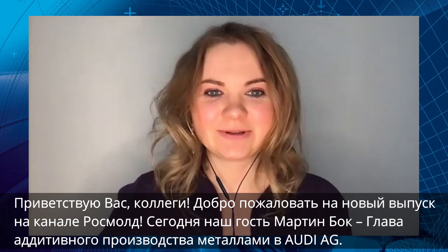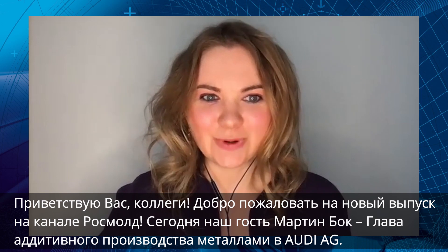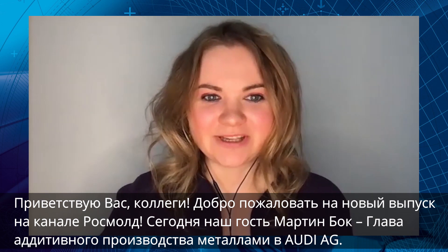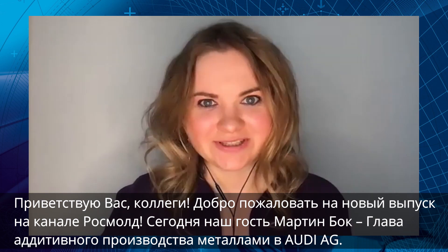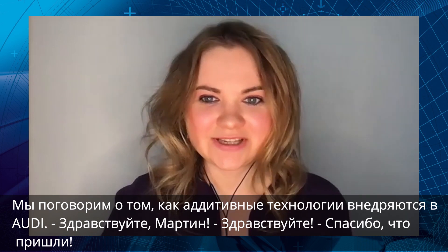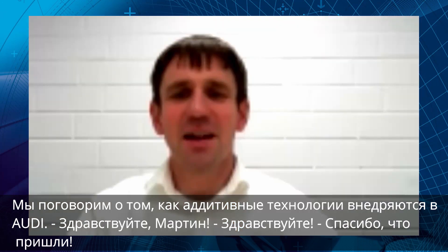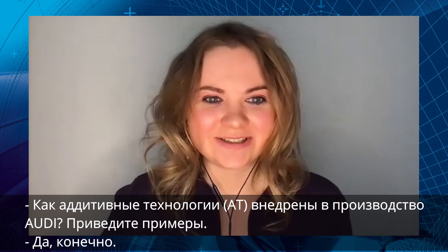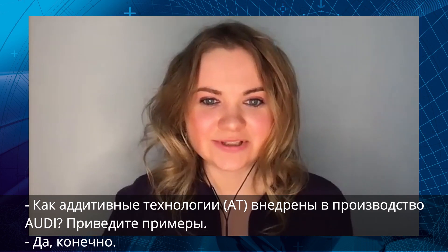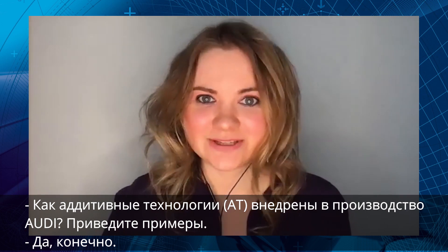Hello colleagues, welcome to the new interview on Rosmo channel. Today our guest is Martin Bock, Head of Metal Additive Manufacturing at Audi AG. We will talk about additive technologies implementation in Audi manufacturing. Hello Martin. How are additive technologies applied in the Audi manufacturing, and could you please give some examples?